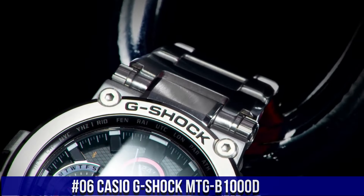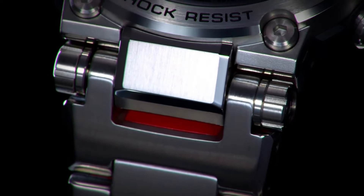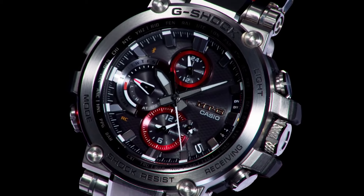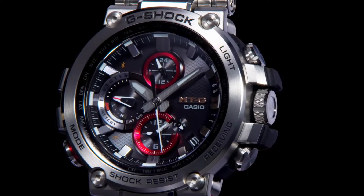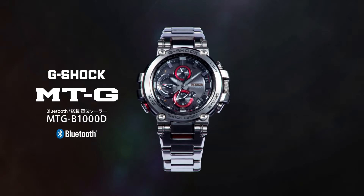Number 6: Casio G-Shock MTG-B1000D. Water resistance: 200 meters, 20 ATM. Movement: quartz. Indices: 12-hour. Dial: 12-hour and 24-hour. Seconds hand: multiple hands. Band: strap or bracelet. Case color: silver. Type: wristwatch. Band color: red, silver, gray. Band material: stainless steel. Dial color: black. Watch shape: round. Style: diver, sport.